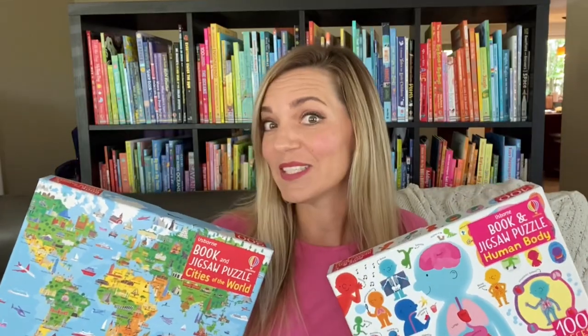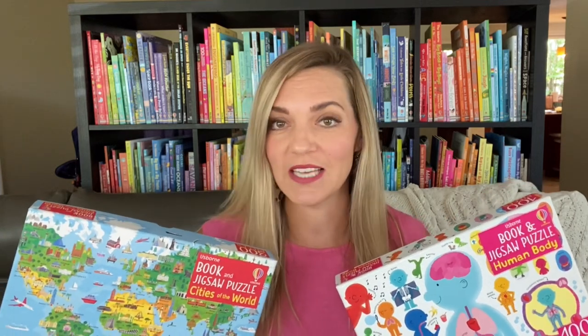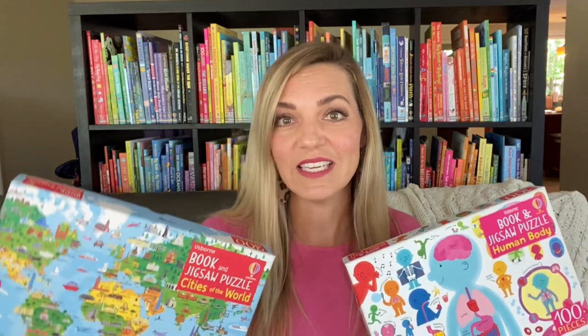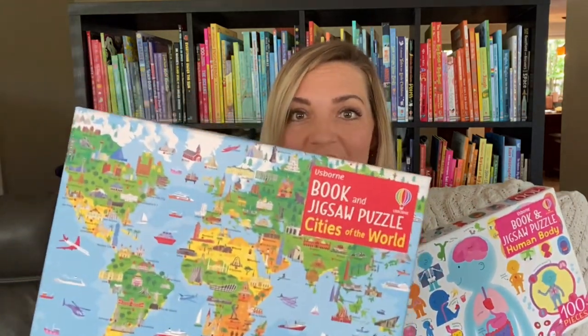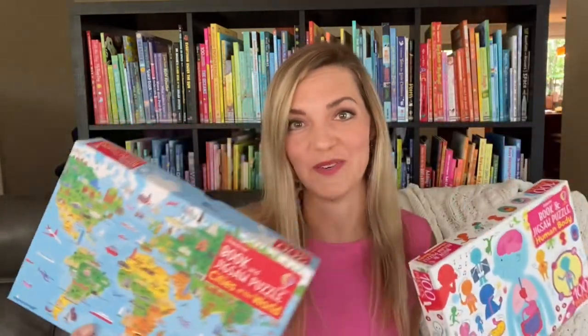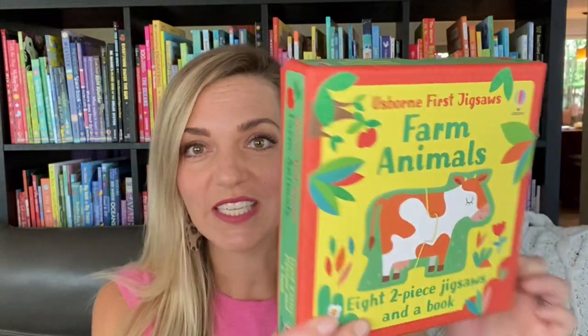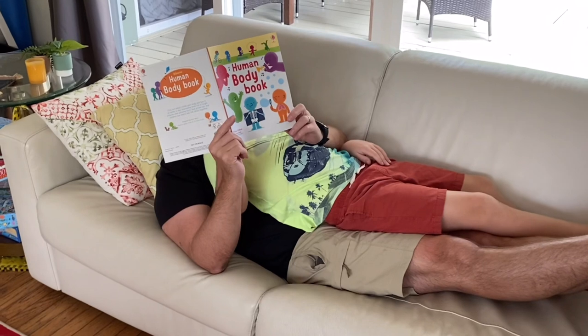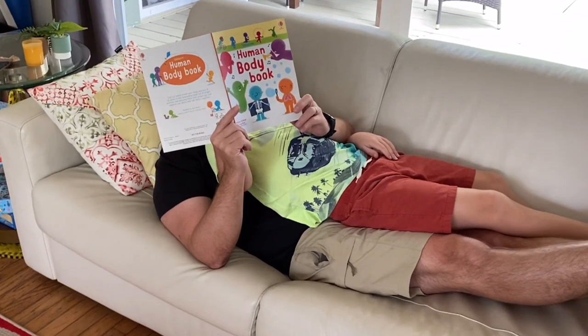If puzzles are your family's jam, we have a full range of jigsaws for children of all ages, from two-piece sets to 300-piece puzzles. This is our Cities of the World jigsaw, and this is Human Body — 100 pieces and 300 pieces. And this is First Jigsaw Animals. All Usborne puzzles come with a book too, so after you've had your fun with the puzzle, you can snuggle together and read.